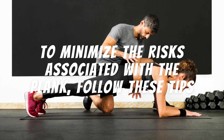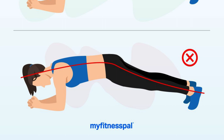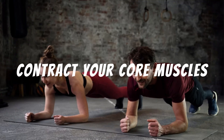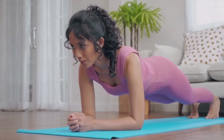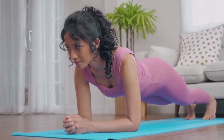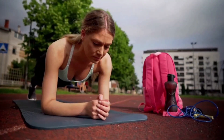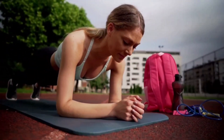To minimize the risks associated with the plank, follow these tips. Keep the proper form: be sure to keep your spine straight, in line with your head, shoulders, hips, and ankles. Avoid dropping your hips or lifting them too high, which can put strain on your lower back. Contract your core muscles when performing a plank to help stabilize your spine and reduce back strain. Breathe: it is important to breathe in a controlled and constant manner during the exercise, which will help maintain blood flow and oxygenation of the muscles.